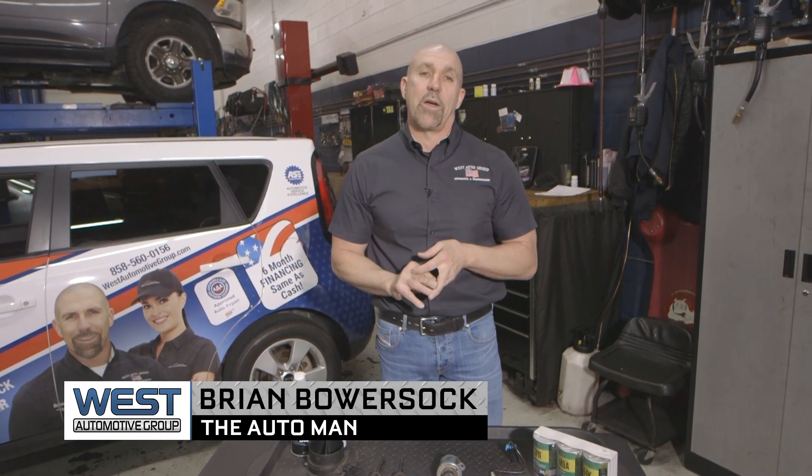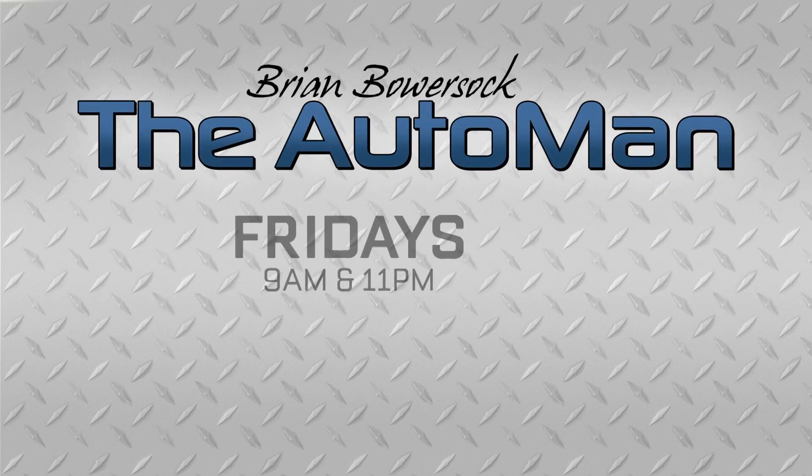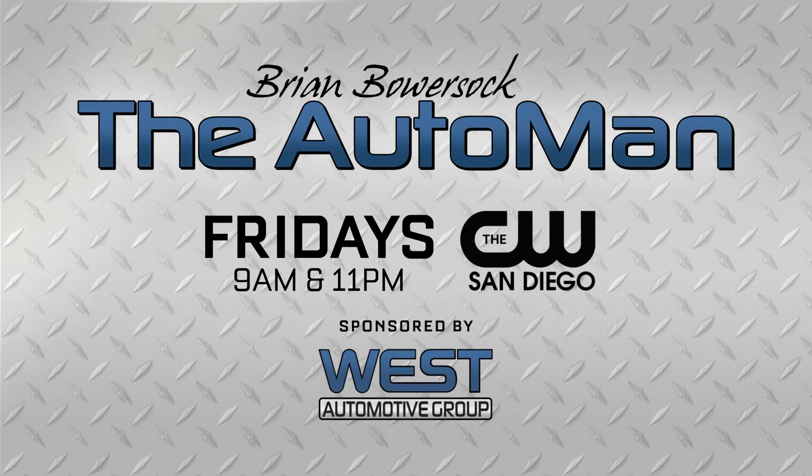I'm Brian Bowersack from the West Automotive Group. For the latest automotive news and helpful tips, watch for the Auto Man, Fridays on the CW San Diego, sponsored by the West Automotive Group.